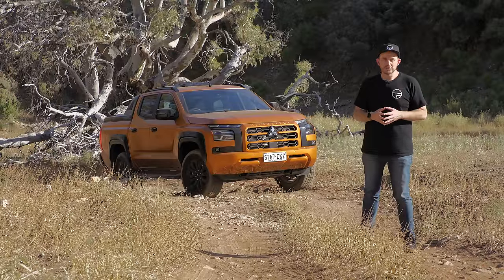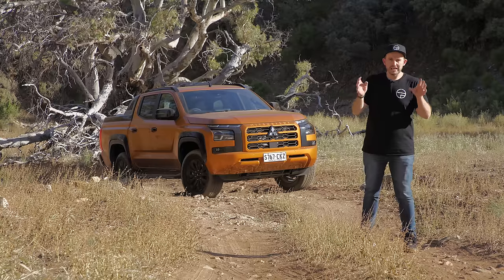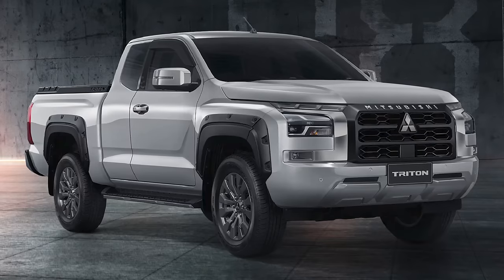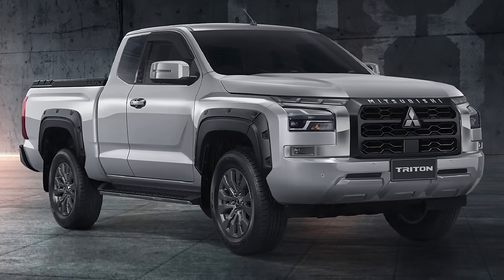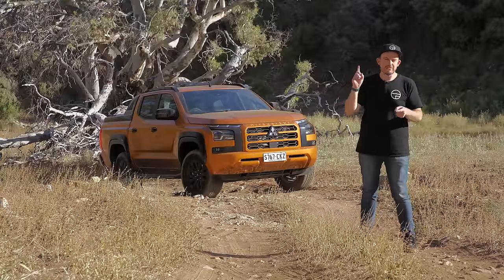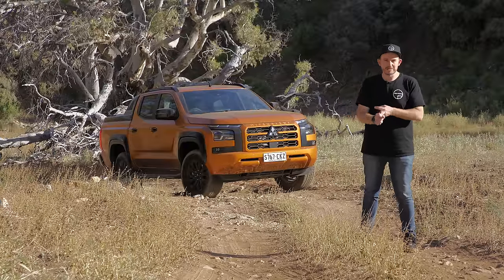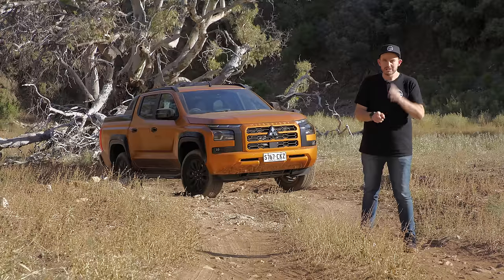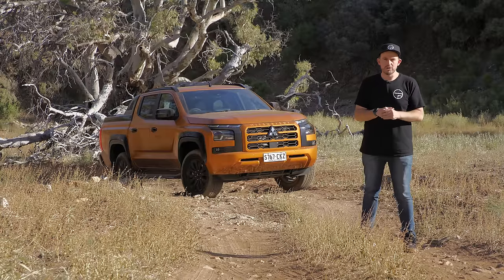Prices have gone up across the entire Triton range, and in this review I'm just covering the dual cab models. They will arrive first into Australia. There will be single cab chassis and club cab models later on. All of them have the same 2.4 litre twin turbo diesel engine and a six speed automatic transmission. There will be manual models later on as well, but they'll be the lower grade versions only.